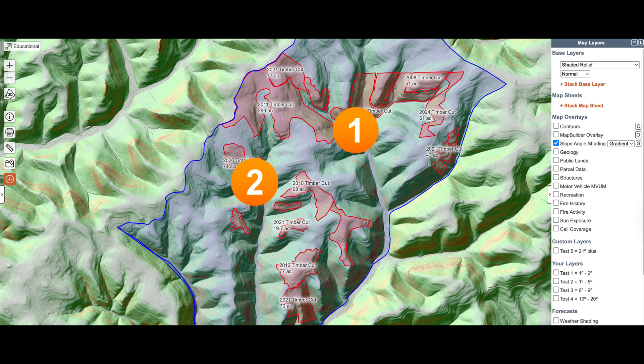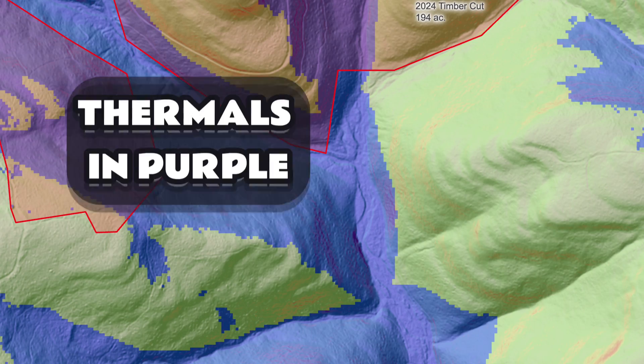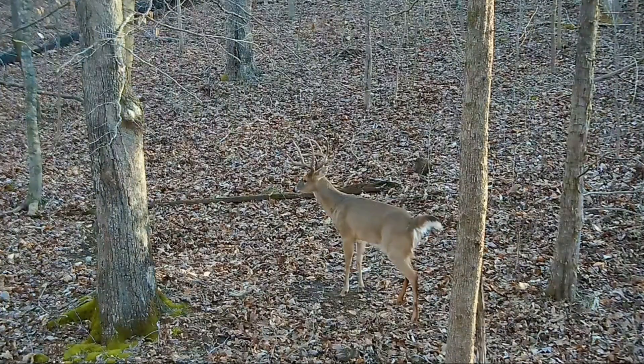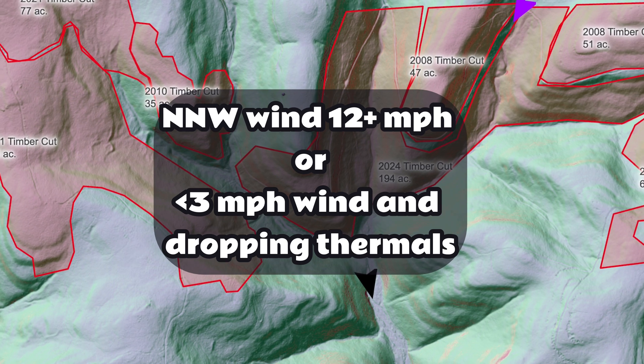Once the timber cuts are dated and imported into Caltopo, it's time to study terrain features like thermal hubs across the ridge system. These low points where multiple ridges converge are where thermals pull and scent swirls. Mature bucks can gather a lot of information here in short order, but you have to hunt them only when conditions line up perfectly.